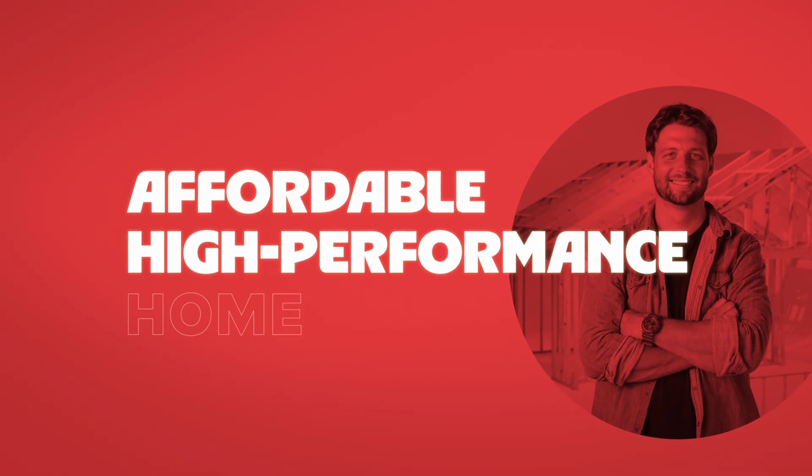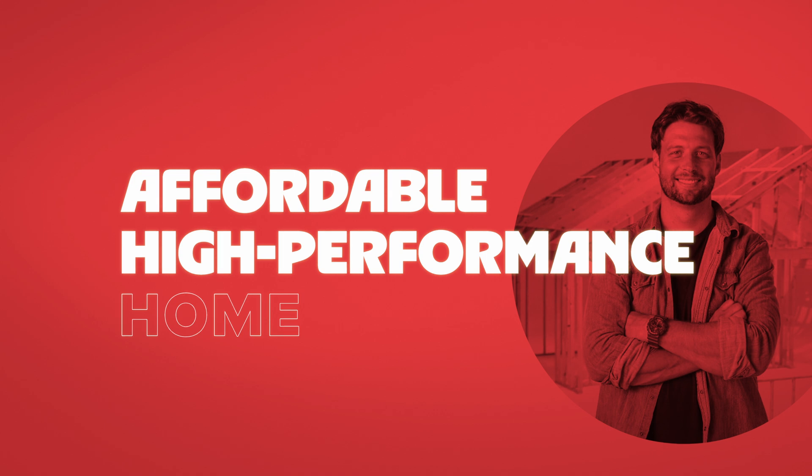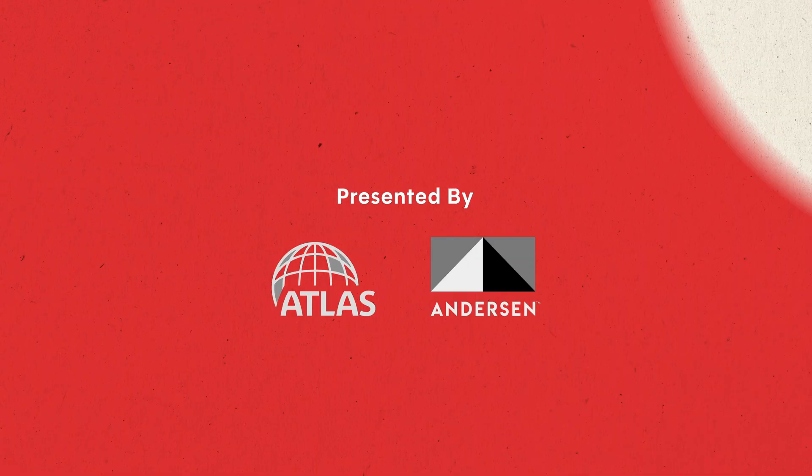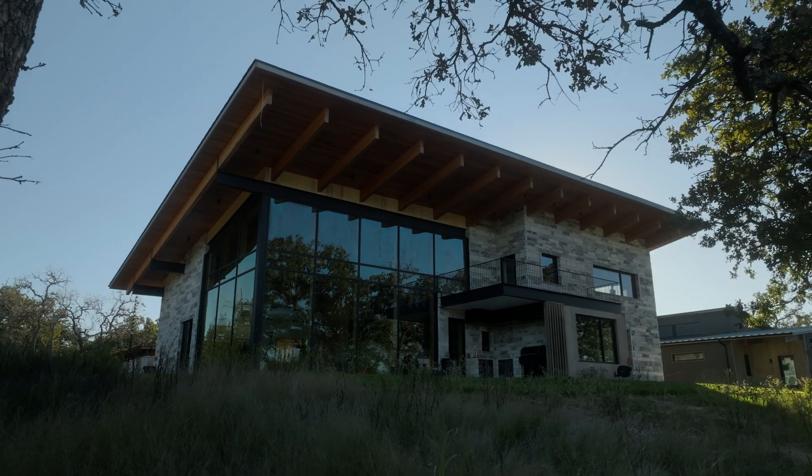Welcome to the affordable high-performance home series. Howdy y'all, I'm Jordan Smith. I'm a design builder here in Austin, Texas, and I've been designing, building, and remodeling homes for about the last 20 years.